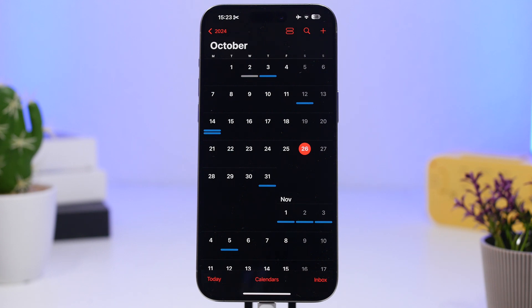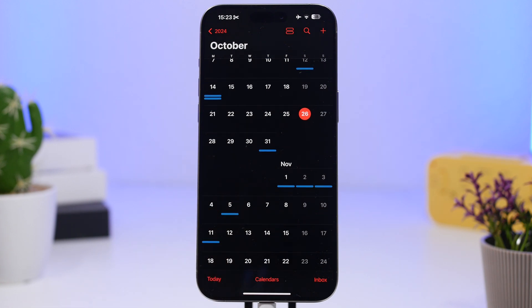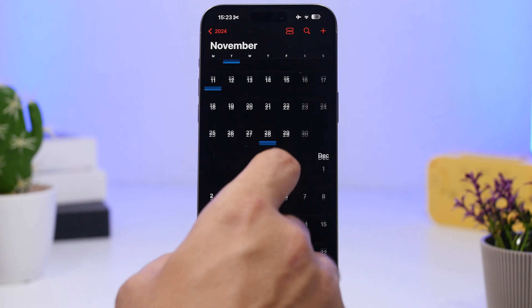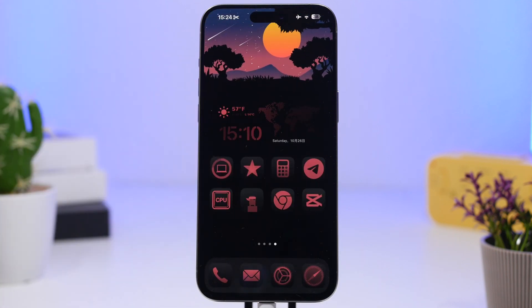Those are some of the cool new features in iOS 18.2 — a great update that will change everything on your iPhone. As for what's next, we should have beta 2 in a couple of weeks, likely around November 4th, 5th, or 6th on a two-week schedule. For the full release, expect it somewhere around December 16th or 17th. Hope you enjoyed the video — smash that like button, subscribe for more, and I'll see you in the next one.